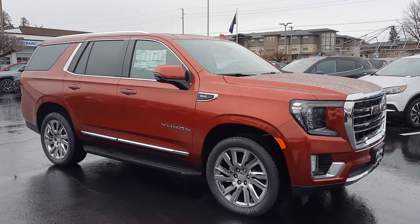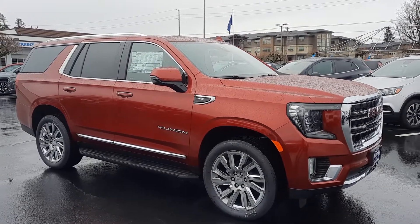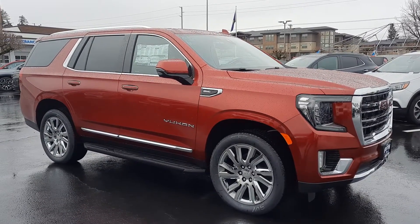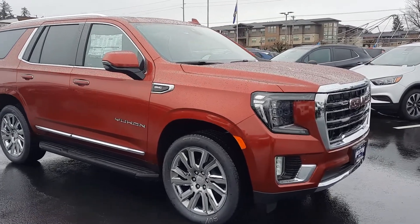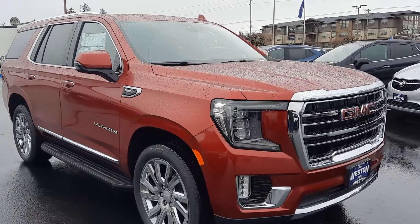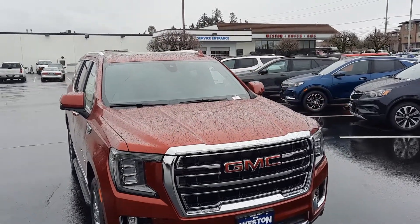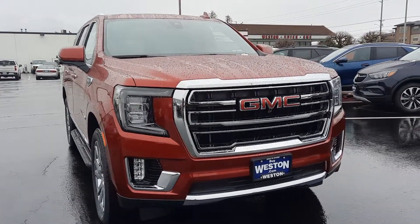Good morning. Cory Frazier here with the Weston Family Auto Group and Hashtag Frazier's Friends. Today I'm going to be doing a walk around of a 2021 GMC Yukon SLT Preferred. This one has a 5.3 liter in it. Just like in all my videos, we're going to do the inside, we'll do the outside condition and features. I'll turn it over, let you see the dash, all the lights, hear it run. But first we just want to get outside condition.